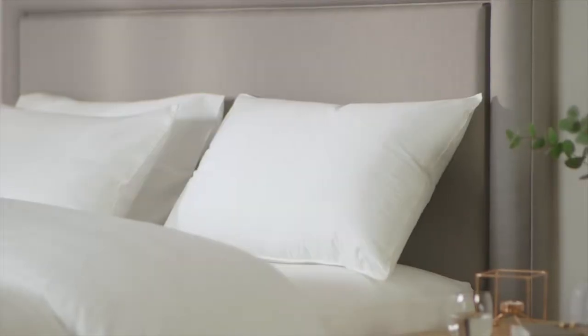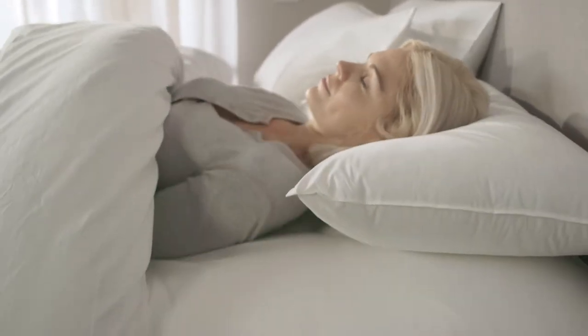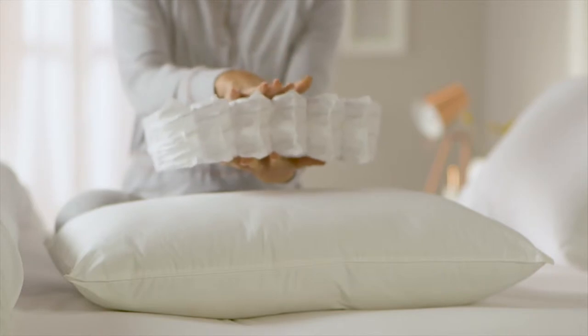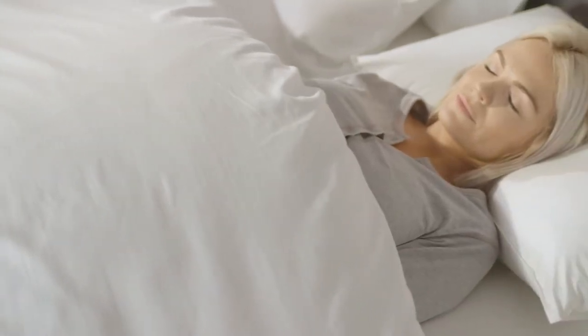The Silentnight Pocket Sprung pillow is perfect for side and back sleepers who like a medium supportive pillow which isn't too heavy. A core of 24 Silent Pocket Springs is wrapped deep inside the hollow fibre filling, giving the pillow flexible support by instantly adjusting to you as you change position during the night.